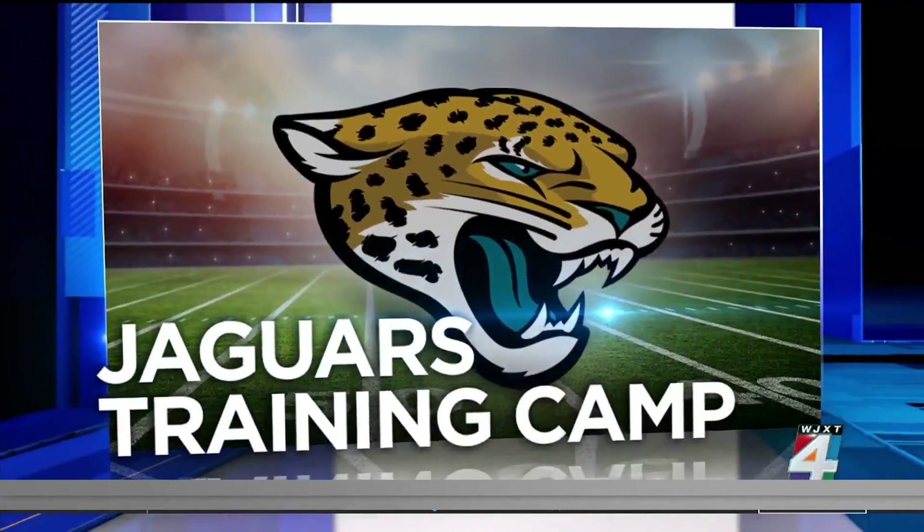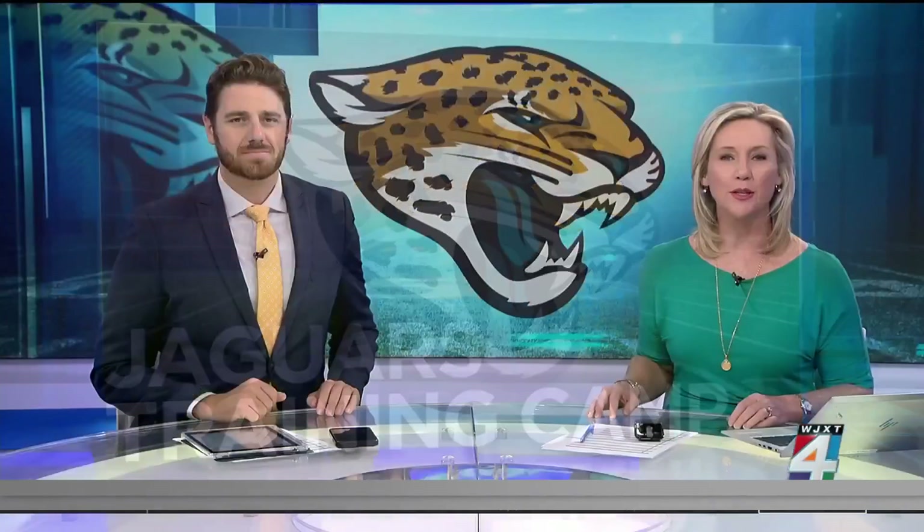Football is back and the Jags are in full training mode at the new Miller Electric Performance Center. Fans just walked in and sat down for day two of open camp, and News4Jax reporter Aaron Farrar is there once again, watching as it happens. As we hope for a successful season, fans are sharing their hopes beyond the season.